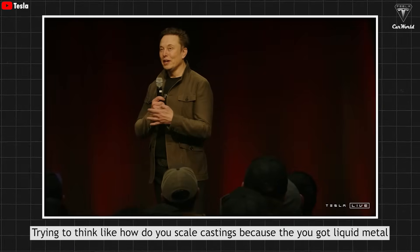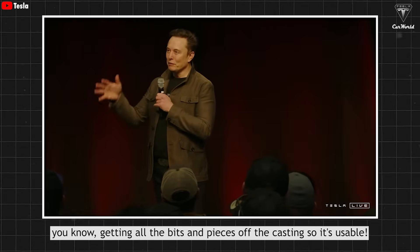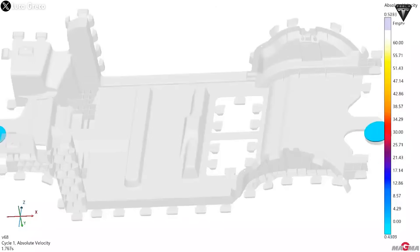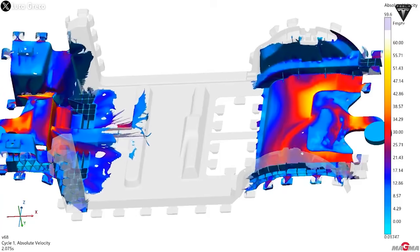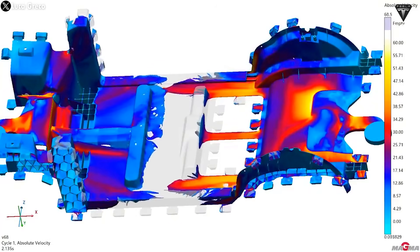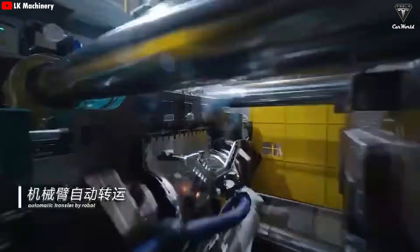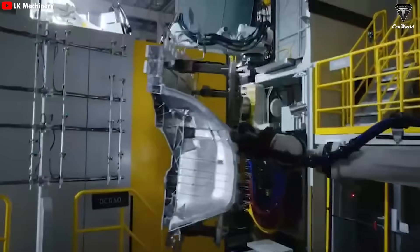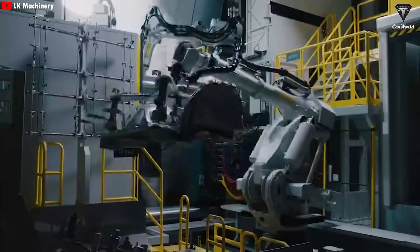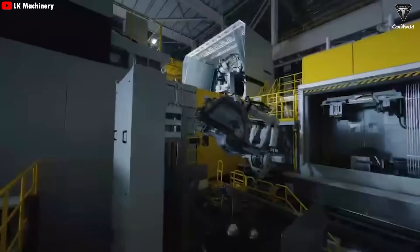How do you scale castings? You've got liquid metal, the metal's got to cool, and then you've got to automate getting all the bits and pieces off the casting. When the molten aluminum is injected into the mold, solidification doesn't happen instantly. The alloy needs to remain inside the mold for a few seconds to begin the crystallization process. Once the material is solid enough, the entire underbody frame is ejected from the mold at a temperature of around 400°C (752°F). The cast part is then transferred to a cooling bath, where the temperature rapidly drops to around 50°C (122°F) in just a few dozen seconds.